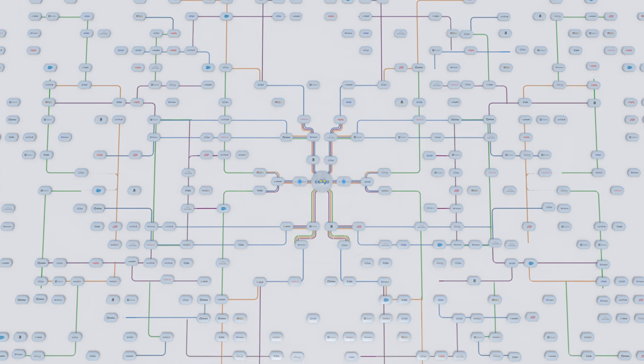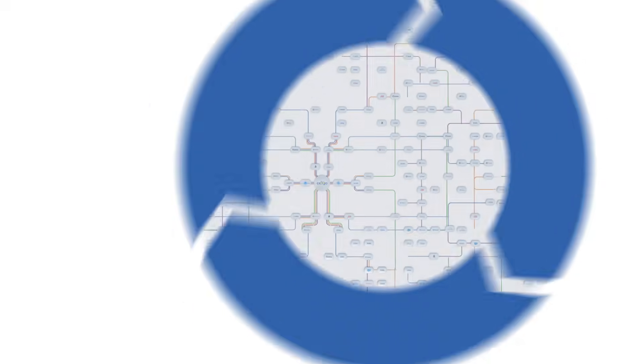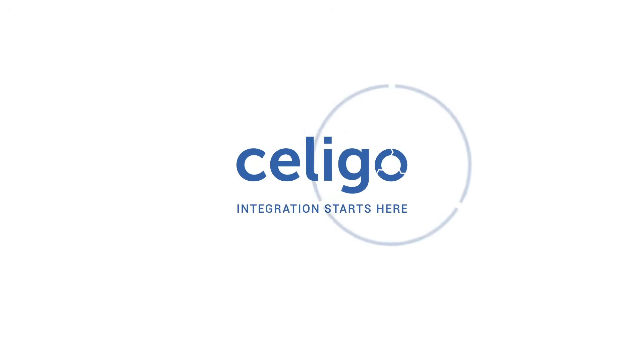Companies of all sizes need integration to scale. Celigo. Integration starts here. Visit celigo.com to get started.